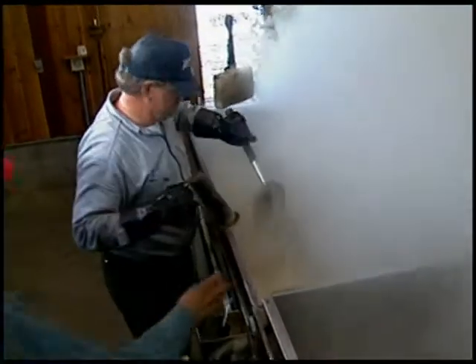Much of the evaporation takes place in the sap pan, which is the rear half of the evaporator. The deep V-shaped flues of the sap pan are filled with sap exposed to the fire's heat. The concentrated sap runs through a connector into the flat-bottom syrup pan at the front of the evaporator, directly over the fire. Moveable gates can divide the syrup pan into separate compartments.